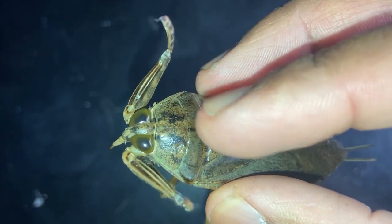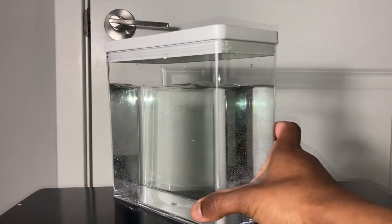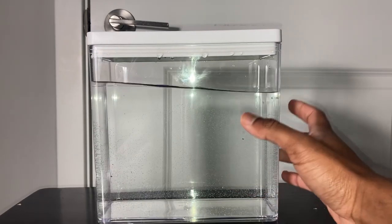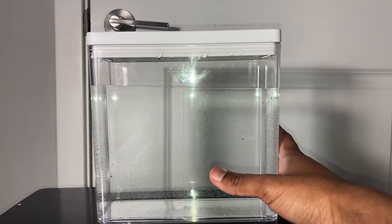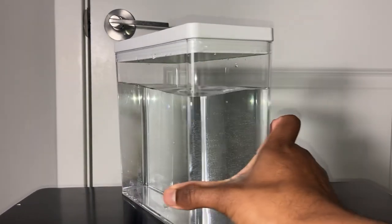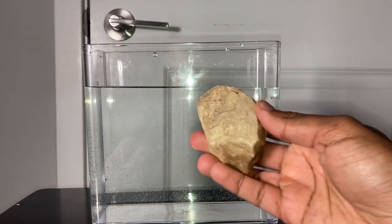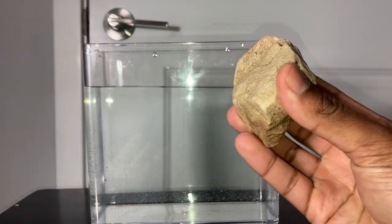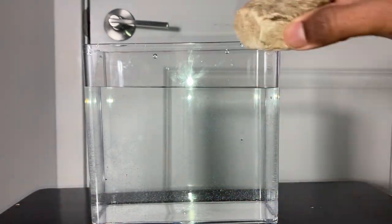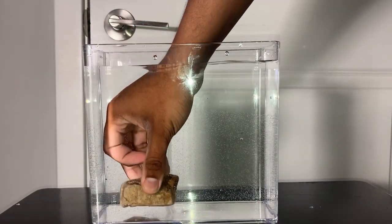First things first, you're going to want to pick out your enclosure. I went ahead and got this one — you don't have to get the same kind, but you can use something like a critter keeper, just something large enough for the giant water bug to swim around in, since they are large insects. Giant water bugs also need some sort of structure to latch onto to ground them — they can free-float, but they typically like to hold on to something in the water. I'll just place this right here to the side.